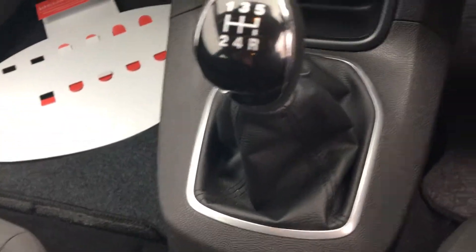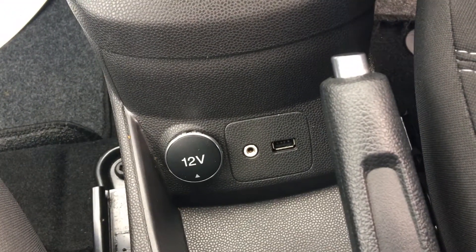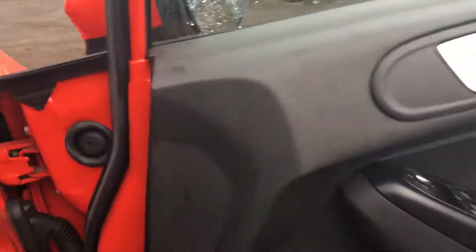This is a five-speed manual finished in a nice grey. We have the 12 volt power supply as well, along with the auxiliary line and USB line. We have chrome accents around the door handles and on the vents. If we take a jump back outside...